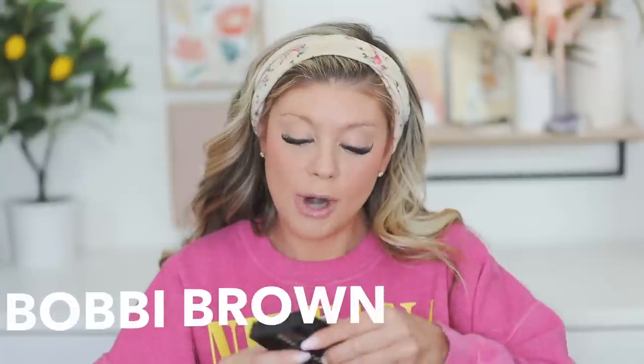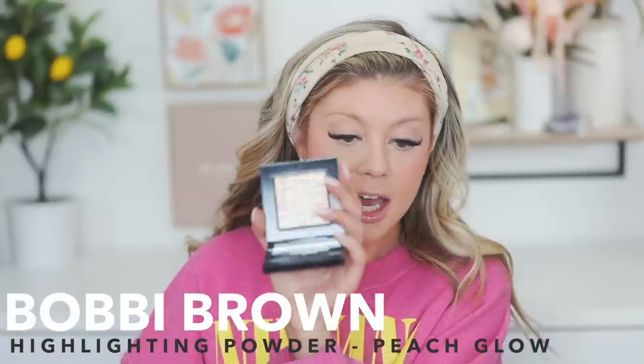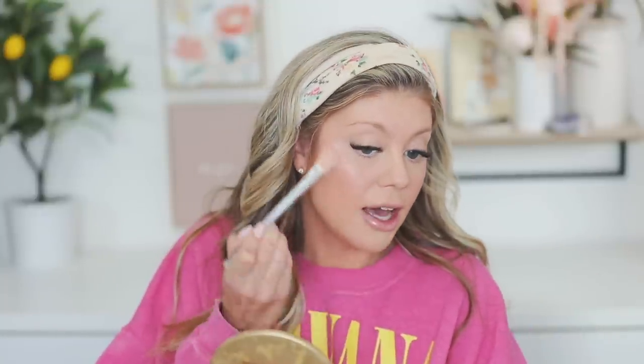You cannot go wrong with ColourPop. For highlight, I've been loving this one from Bobbi Brown — it's their Highlighting Powder in Peach Glow. It has the most beautiful finish that looks like skin. Let me swatch it for you — so pretty. I use it with this Jaclyn Hill brush. It might look intense in the light but it's actually a really nice, subtle highlight that looks like your own skin. Even though it's a powder, I just press everything together so it looks seamless and pretty.